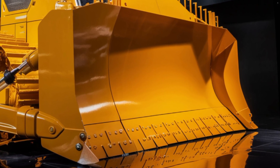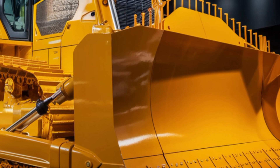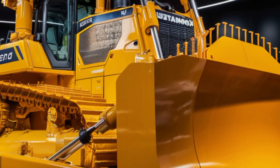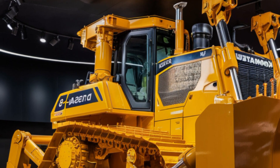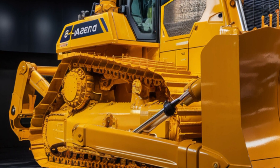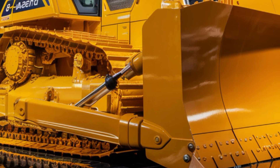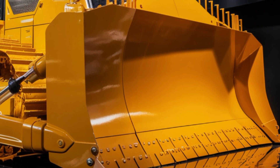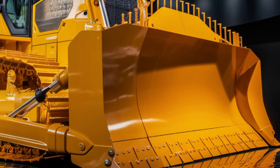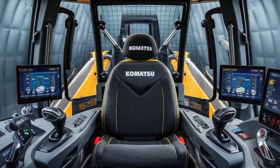Stepping into the operator's station, Komatsu really stepped up the comfort and control game. The interior is more like a cockpit than a traditional cab. You get a fully adjustable air suspension seat that reduces operator fatigue during long shifts. Visibility is excellent, with large glass panels and a high-mounted cab giving a clear view of the blade and surrounding area. A 7-inch high-resolution LCD monitor sits front and center, giving you access to the ComTrax telematic system, which tracks everything from fuel efficiency to maintenance schedules. There's also joystick steering for smooth maneuverability, making this massive machine surprisingly easy to handle.